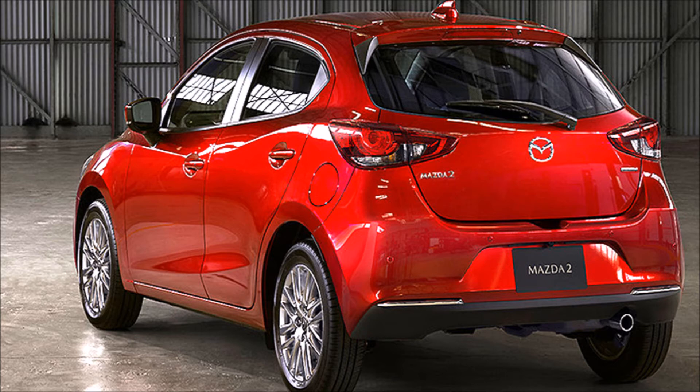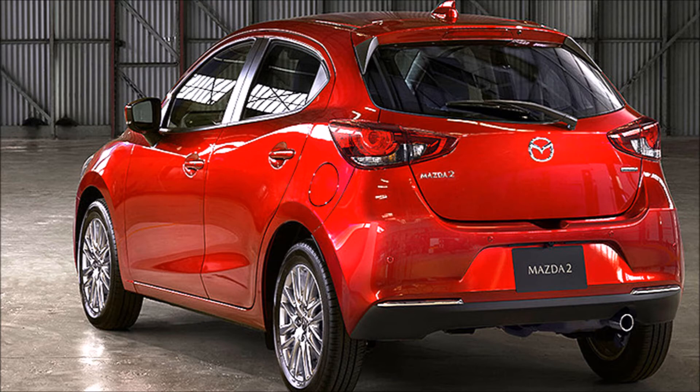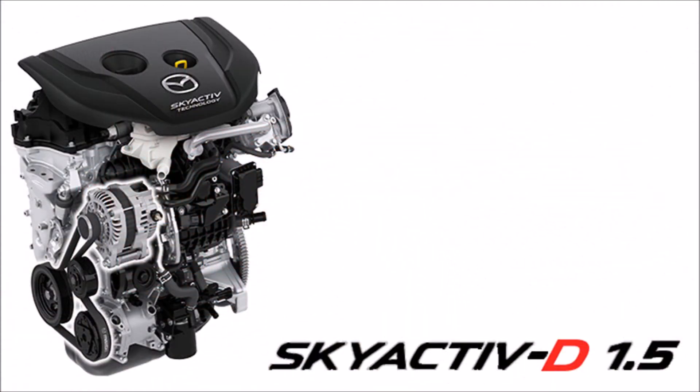Skyactiv-G 1.3L, 1299cc, 4-cylinder, 16V engine. Bore 72.0mm, compression ratio 12.0:1, redline at 5,800 rpm.